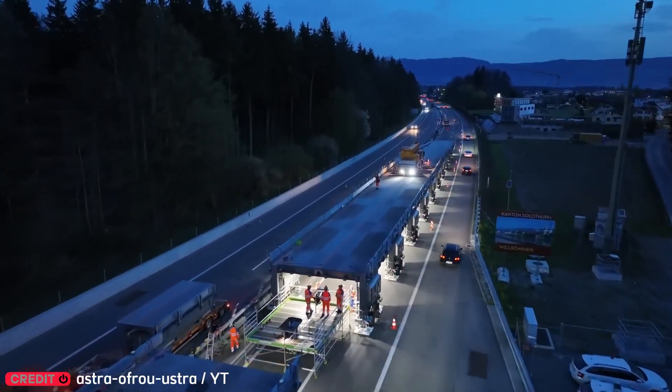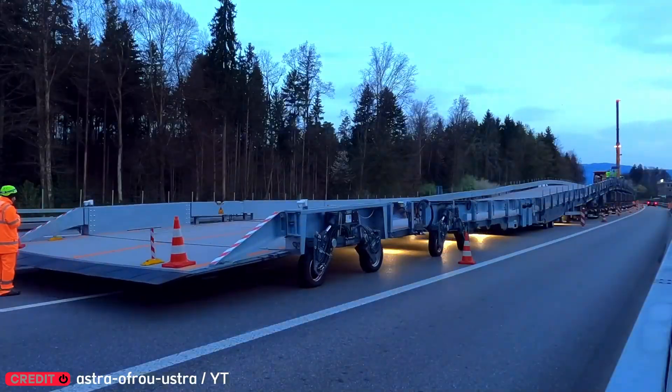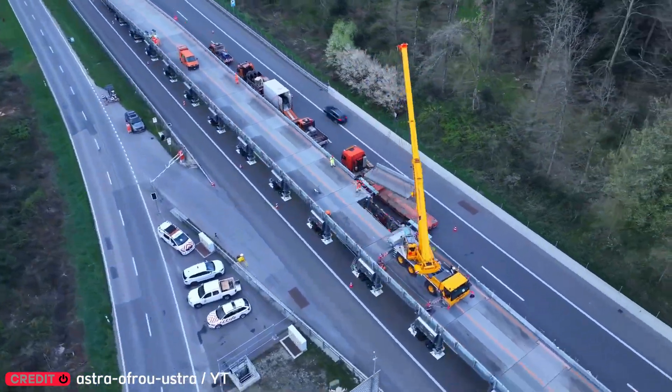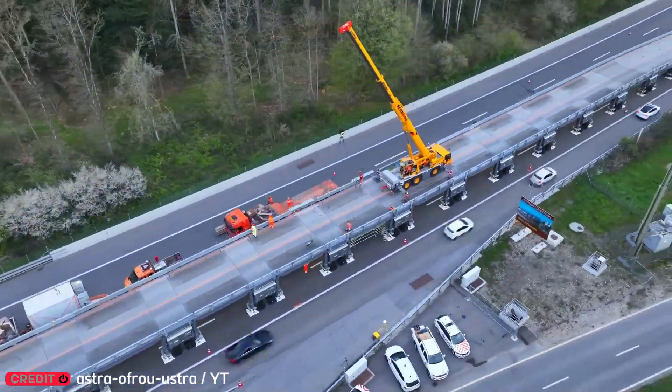Switzerland found a genius way to fix roads without causing traffic jams. They use a massive mobile bridge that can be set up in just a few hours, allowing cars to keep driving smoothly as if nothing ever happened.